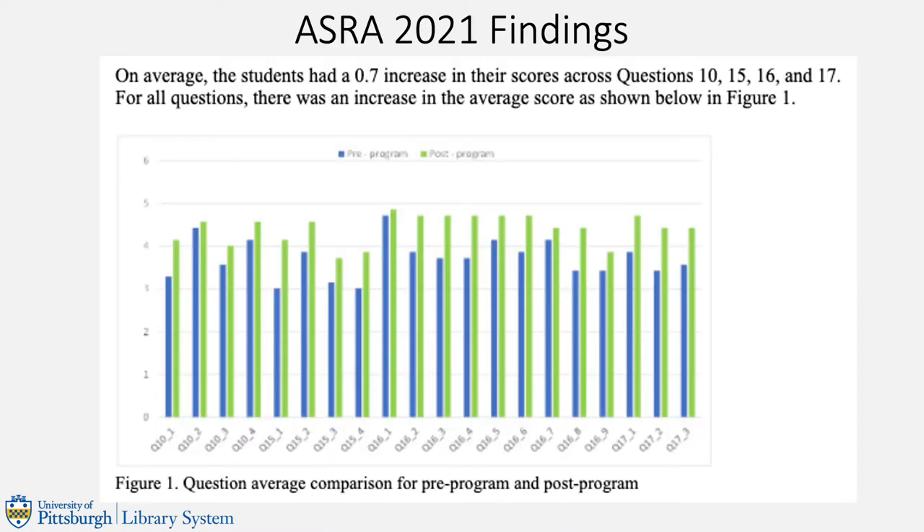The responses to the entrance and exit surveys revealed that the program had a proven effect on student learning. A few areas of weakness were identified: using databases and questions related to compliance with copyright and privacy laws. The program's strengths included utilizing finding aids and primary sources in various capacities.